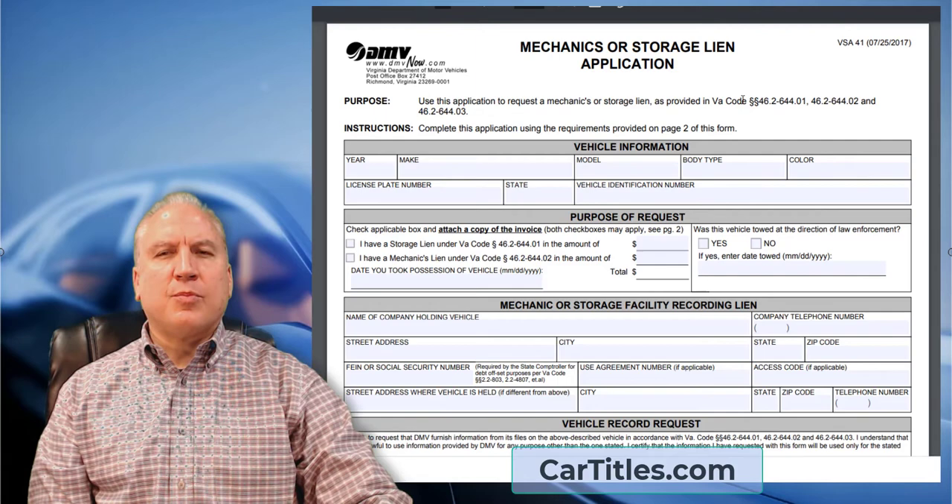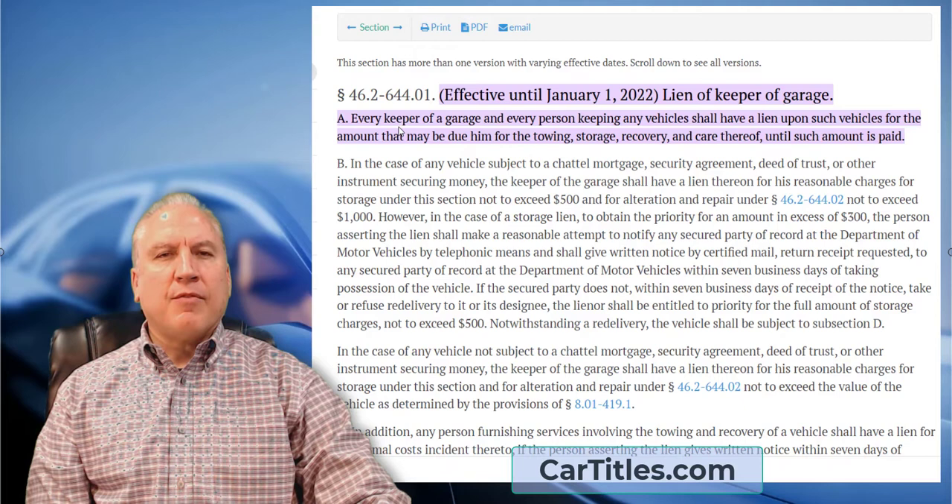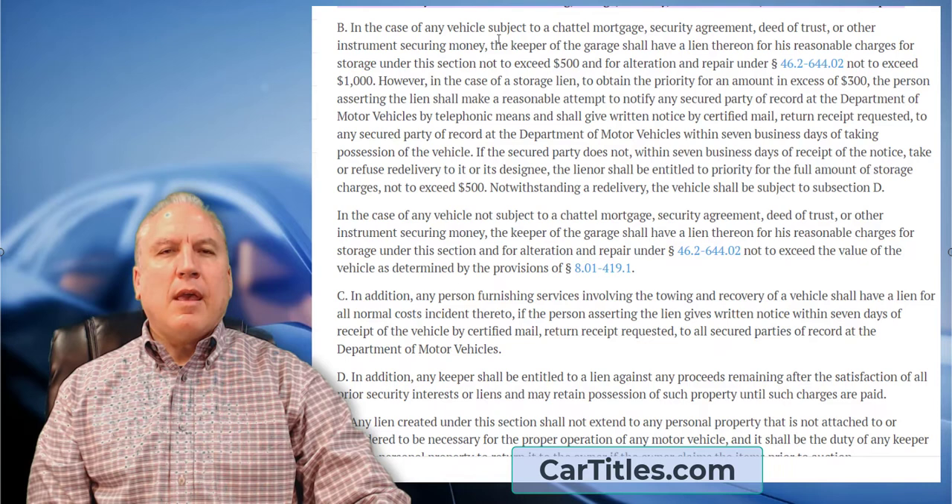This is all governed under VA Code 46.2-64401, effective January 1st of this year — the lien of keeper of garage. Every keeper of a garage and every person keeping vehicles shall have a lien upon a vehicle for the amount due for towing, storage, recovery, and care such as repairs.